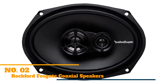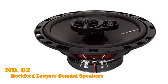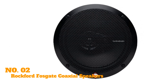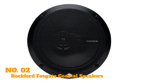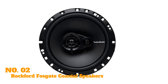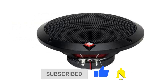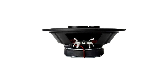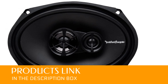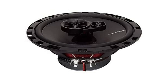Coming up next, we have the Rockford Fosgate Coaxial Speakers. These are a set of four 6.5-inch three-way speakers. Each speaker has a peak power of 90 watts and a continuous power of 45 watts. The speakers feature a half-inch silk dome piezo tweeter with high-pass crossovers and a mid-range speaker for the high and mid-range frequencies, respectively. The speaker cone is made of polypropylene and the external surface is reinforced with steel to protect the internal components from mechanical damage. They have a frequency response ranging from 52 to 20,000 hertz and a nominal impedance of 4 ohms.